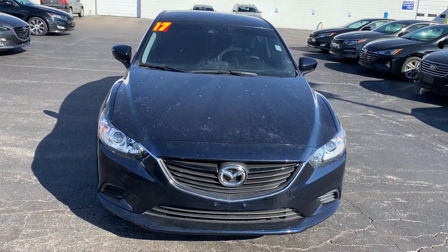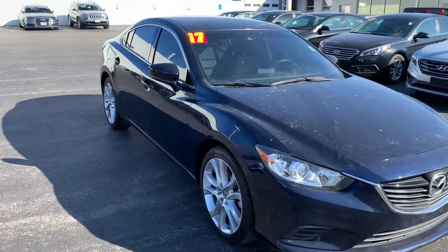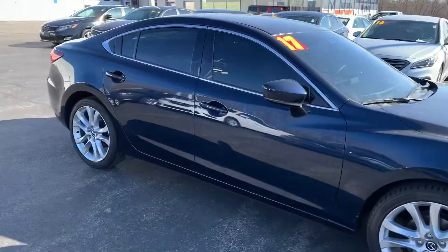Good morning Ashley, this is Devin over at Premier Pre-Owned in Kansas City, Kansas. I just wanted to take a minute to show off this 2017 Mazda 6.